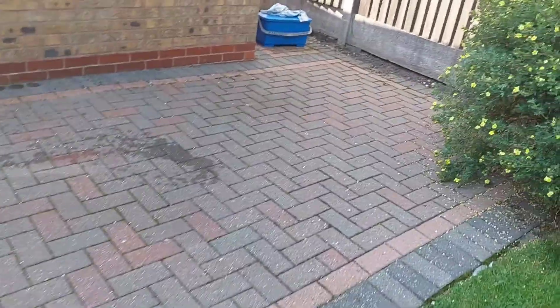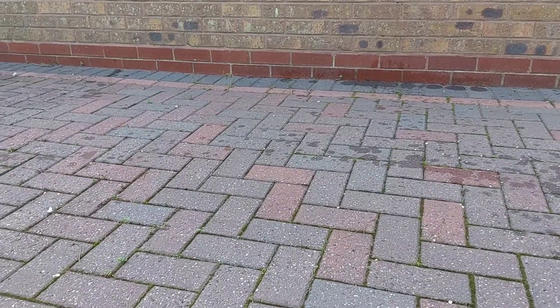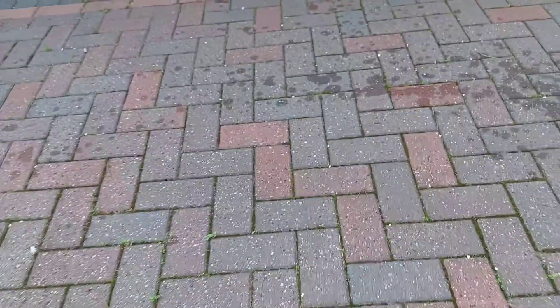This side where we put the hypo down — excuse the wet marks, I've just cleaned the windows — there is no black spot. There are bits of moss in here, but it's been three or four months, four months actually, and there is no black spot anywhere on this half of the patio.